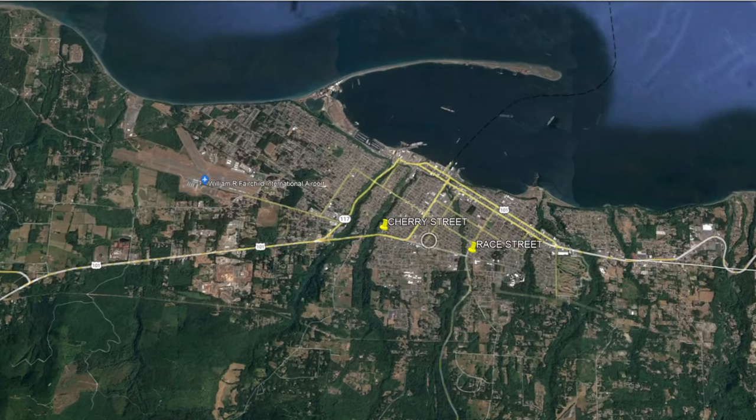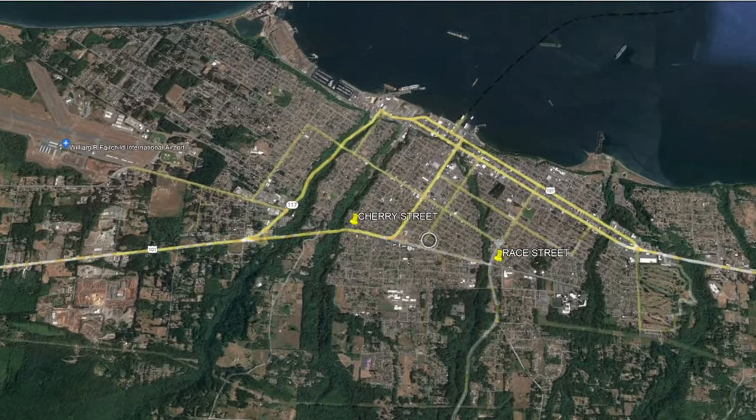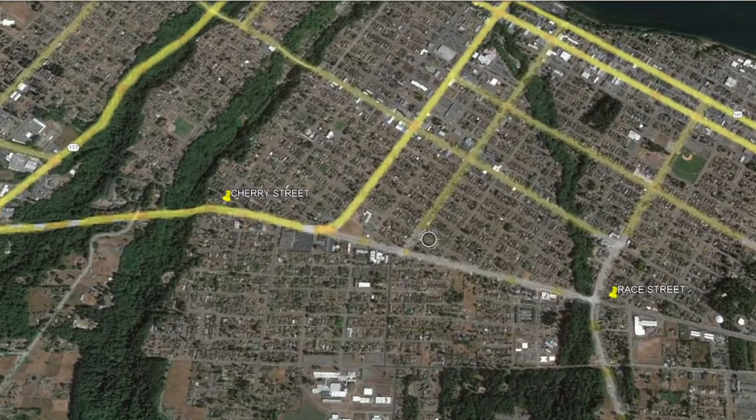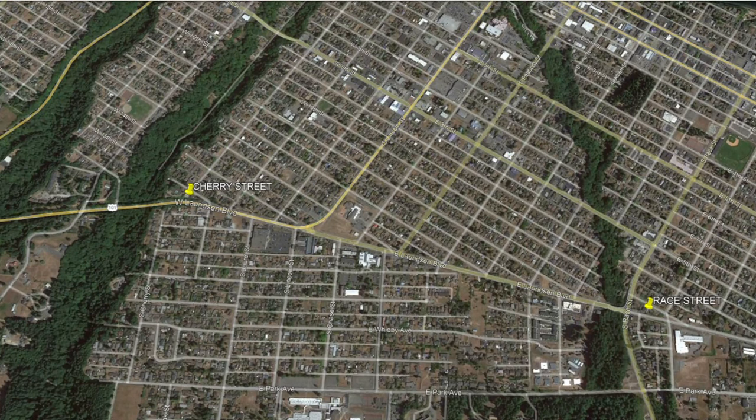During the summer of 2022, Clallam County PUD undertook the replacement of 21 wood transmission poles with new fiberglass transmission poles along Lordson Boulevard in Port Angeles, Washington.